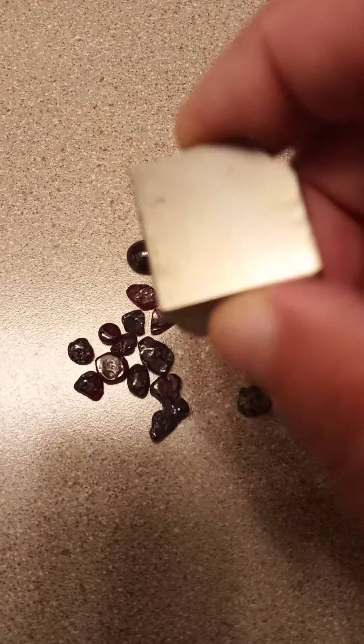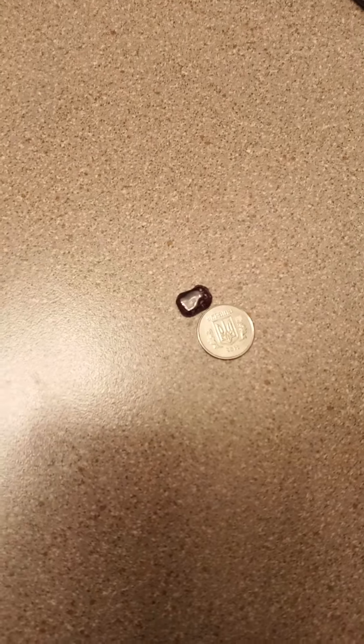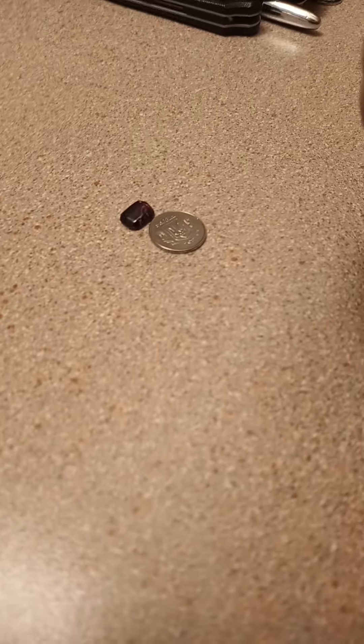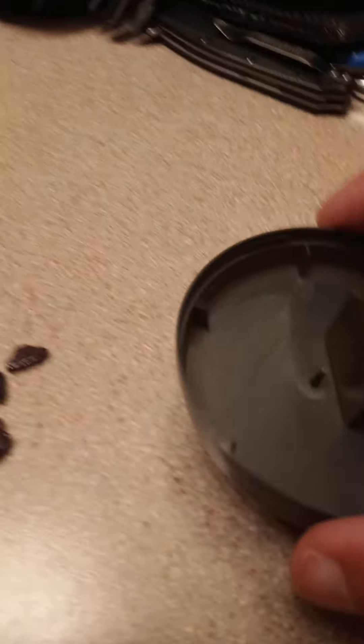And you need a rare earth magnet, probably an N52, to do this trick. And just to show you, that's a Ukrainian Kopec. They're made out of steel, they're attracted to magnets. And here's the magnet on a little paper cup, coffee cup top.